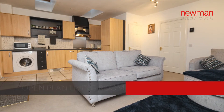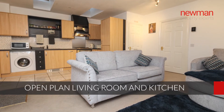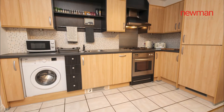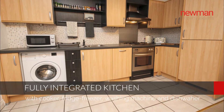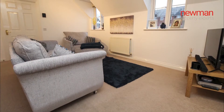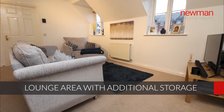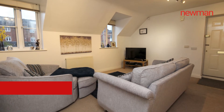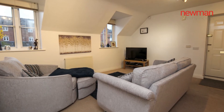So you enter the property into the open plan lounge kitchen area. The kitchen is fully integrated and has built-in cooker, hob, washing machine, dishwasher and fridge freezer. There's then obviously space for your lounge area. There's also a very good size storage cupboard off the lounge for household essentials, hoover, ironing board etc.